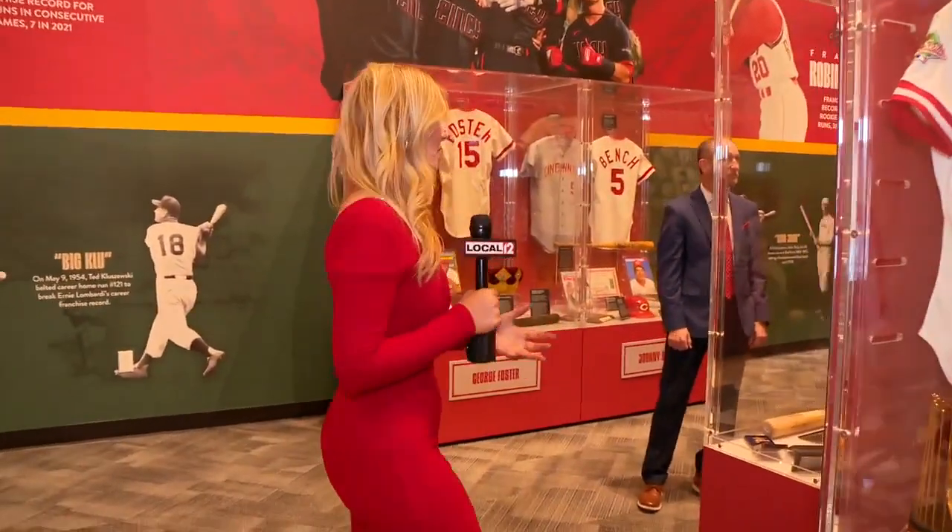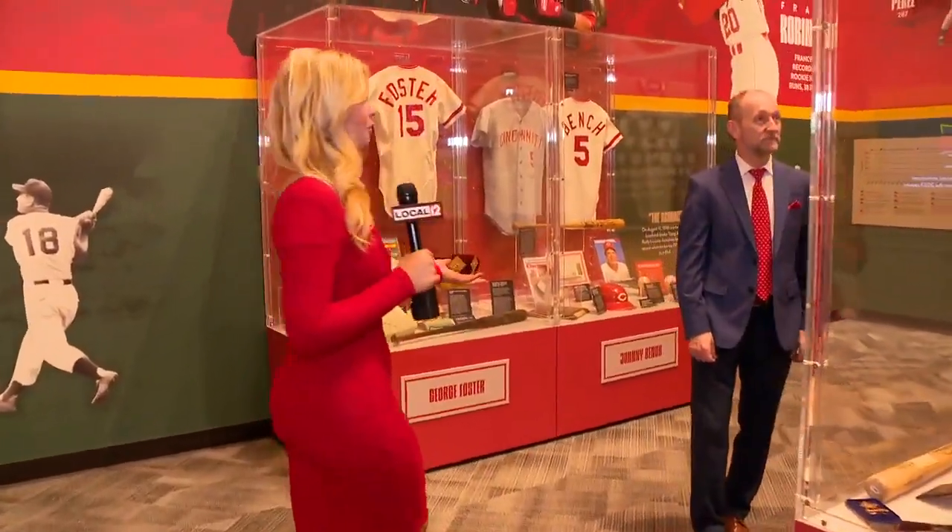I've been exploring the Long Ball exhibit that's opening today here at the Reds Hall of Fame and Museum. I'm here with its executive director, Rick Walz. First of all, thanks for being here. Thanks for coming down to the Long Ball.